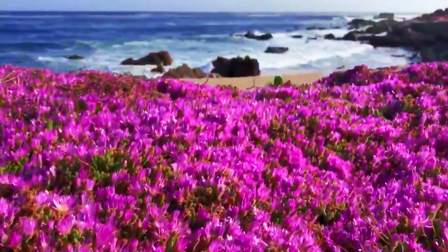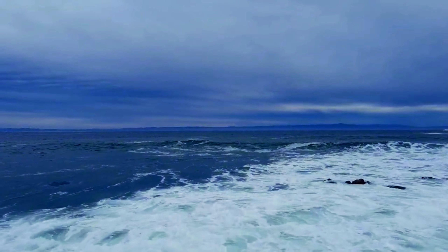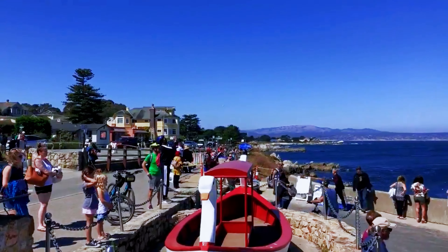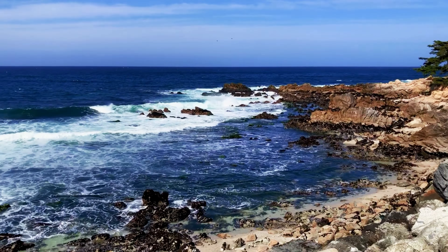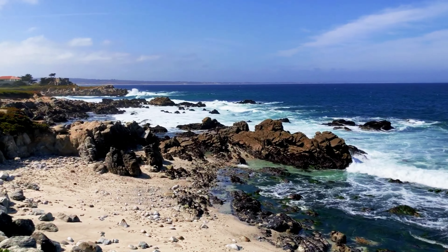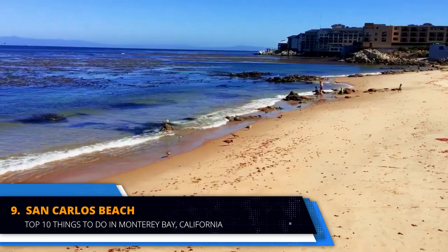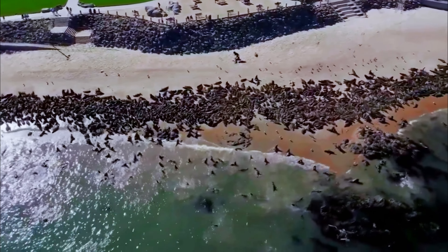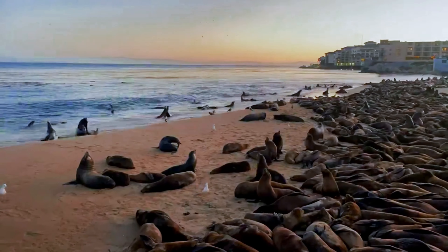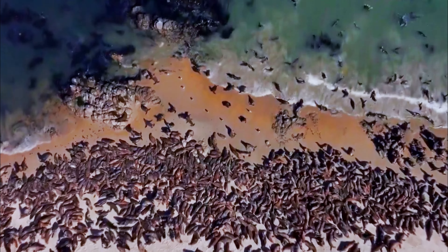Pacific Grove, often called America's last hometown, is a picturesque coastal community known for its walkable main street and natural beauty. This quaint town is famous for its butterflies, the Point Pinos lighthouse, charming restaurants, boutique shops and seasonal splendors. In spring, photographers flock to the coast to capture the magic purple carpet formed by blooming ice plants. Lovers Point Beach is a popular destination for visitors, offering free parking and nearby restaurants for picnics. Enjoy the beach, explore the tide pools at Asilomar State Beach, or simply stroll through the charming streets of Pacific Grove.